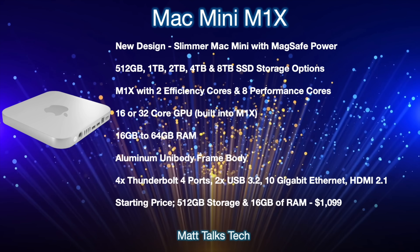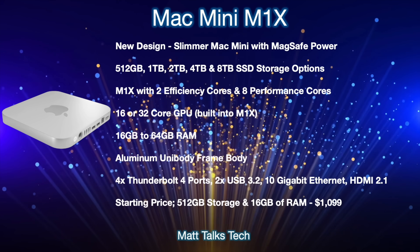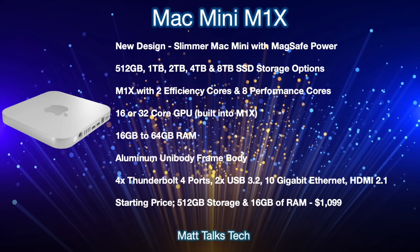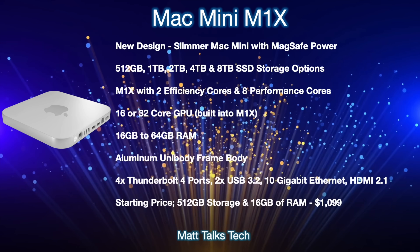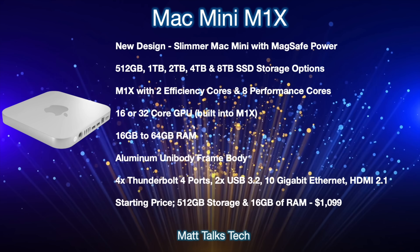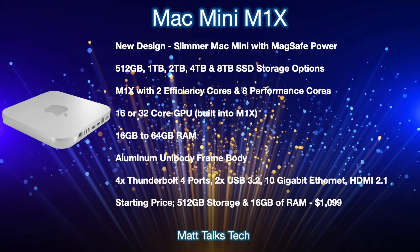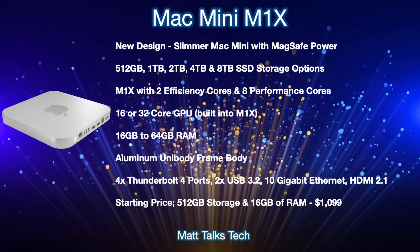Inside this Mac Mini, you'll be able to choose from 512GB to 8TB of SSD storage — that's 512GB, 1TB, 2TB, 4TB, and 8TB. It will feature the brand new M1X chipset with two efficiency cores and eight performance cores. This chipset is also expected to appear in the new MacBook Pros and the new 32-inch iMac or iMac Pro. For GPU, we're expecting either a 16-core or 32-core GPU option built into the M1X. For RAM, there will be a choice between 16GB and 64GB — the lower range will likely get the 16-core GPU and the higher range the 32-core GPU, though this hasn't been 100% confirmed.